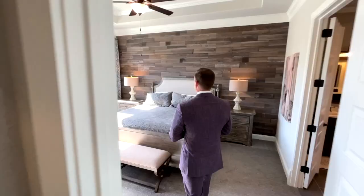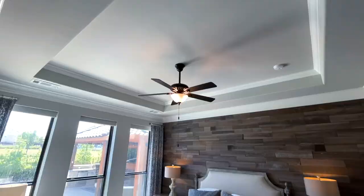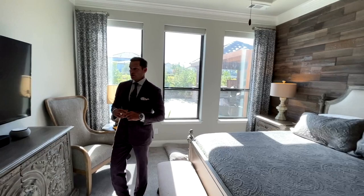Follow me into the master suite. Immediately I like this accent wall with wood paneling — nice touch. You've got a beautiful tray ceiling with nice crown molding, millwork around the doors, and these large windows to allow for plenty of natural light. Automated shades and views of your outdoors. Lots of space in here — put your TV — and walk through these double doors into the master bathroom.